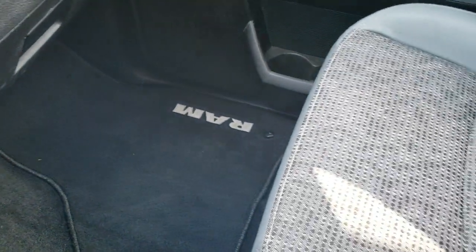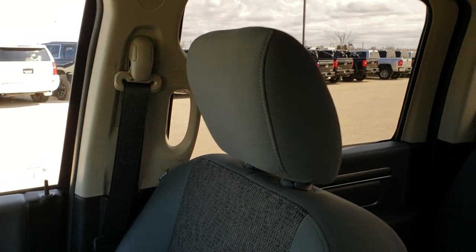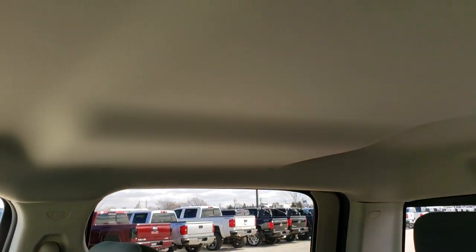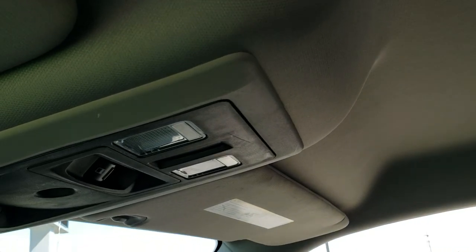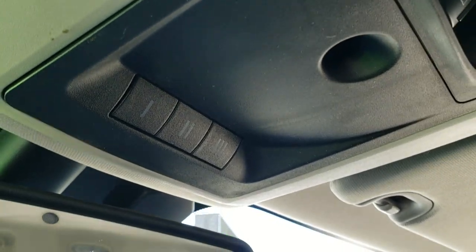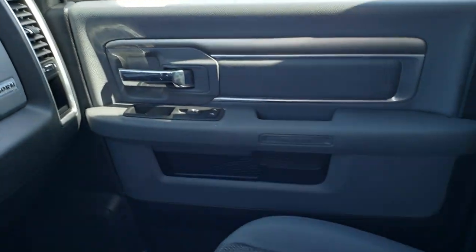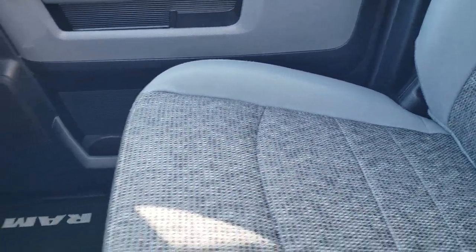Passenger side floor mat and seat are in excellent shape. This one does have the 40-20-40 split bench seating in the front, so it is a six passenger. The headliner is in really nice shape — didn't see any rips or tears on that. It has map lights, power sliding rear window, and you get your HomeLink buttons for your garage door, security systems, and lighting systems. You also get the 911 and assist buttons in the rear view mirror — features of the vehicle that you never have to pay a subscription for.